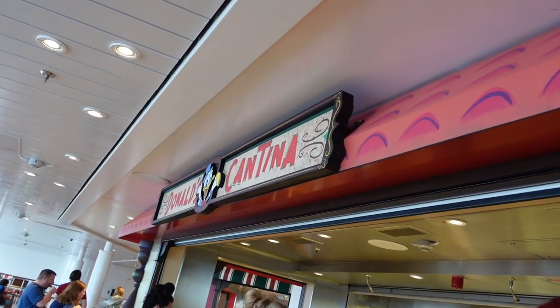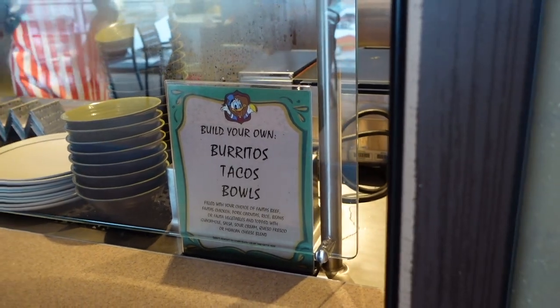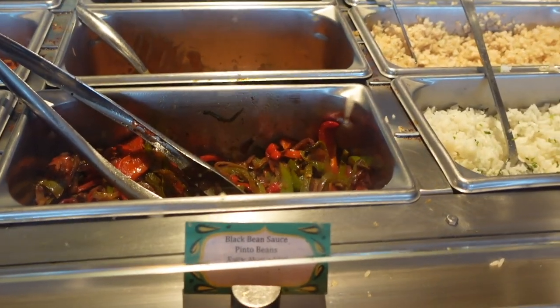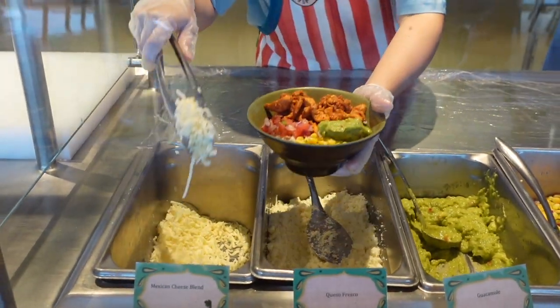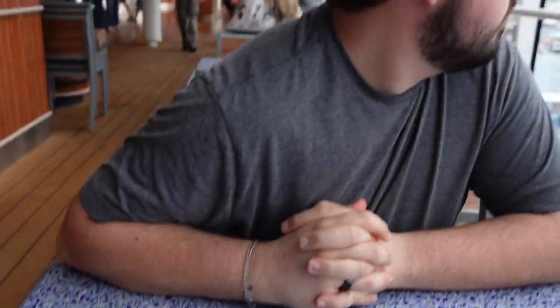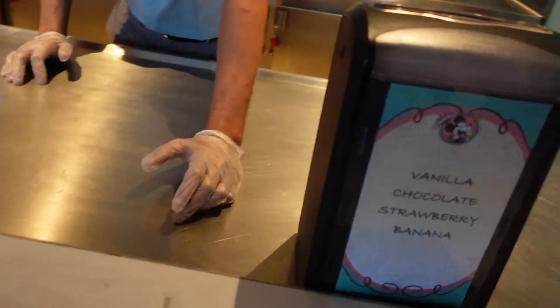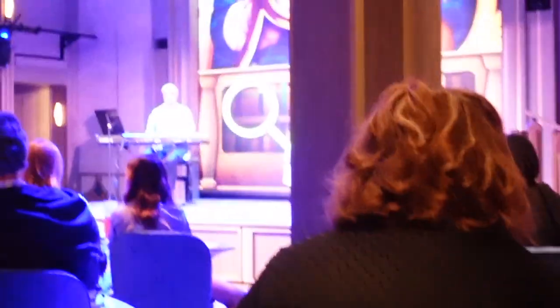We're going to take a break from Uncharted Adventures right now because we've been doing that for like an hour. We're going to Donald's Cantina to go get some Mexican food. It's 4:45 right now, and at 5:15 we're going to go to Family Disney Tunes Trivia. We're in line at Donald's Cantina — this is cool because it's literally Chipotle. You can build your own burritos, tacos, and bowls. I got a burrito bowl. We finished eating and now we're going to get some ice cream and then head over to Family Disney Tunes Trivia. We did really bad at Disney Tunes Trivia.